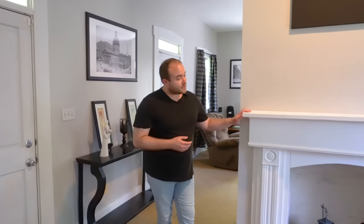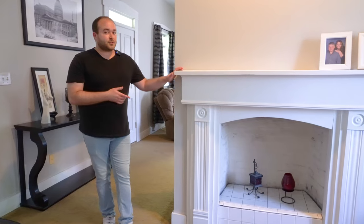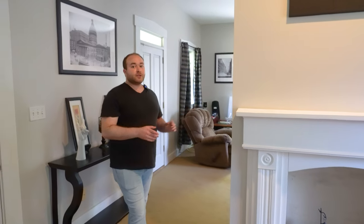There is a fireplace here, and of course this isn't necessarily historically accurate, but it does lead us to a mystery that's down in the basement, which we'll get to soon. In the meantime, let's just go ahead and take a quick glance around here, and then we'll continue on.